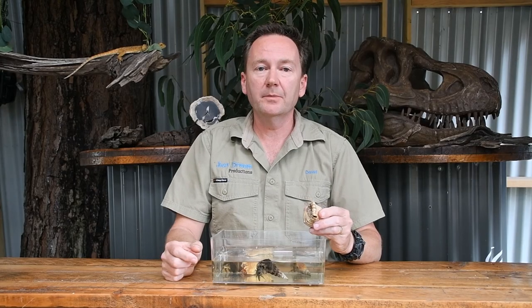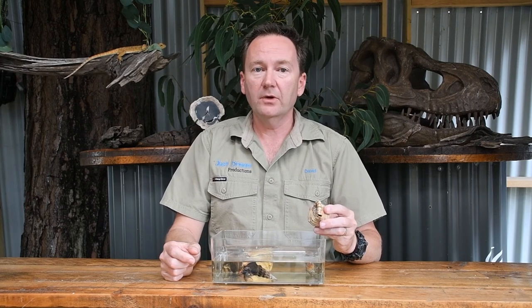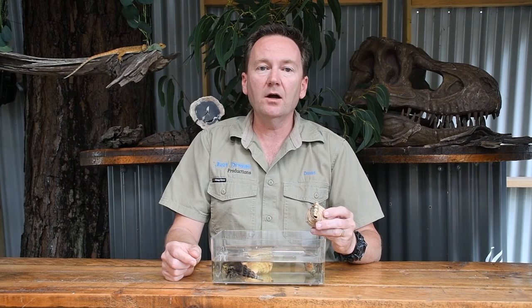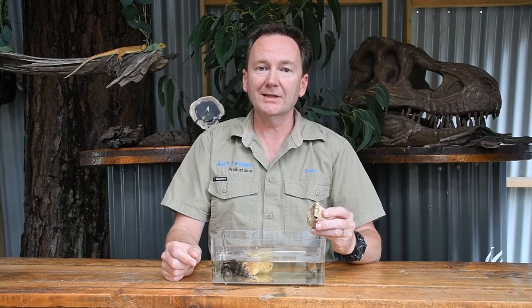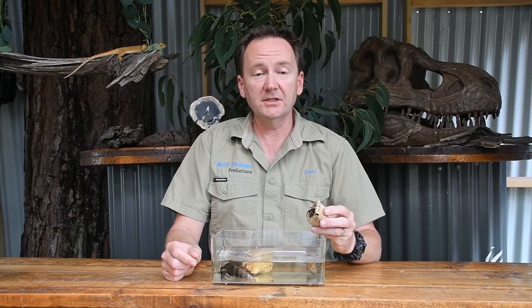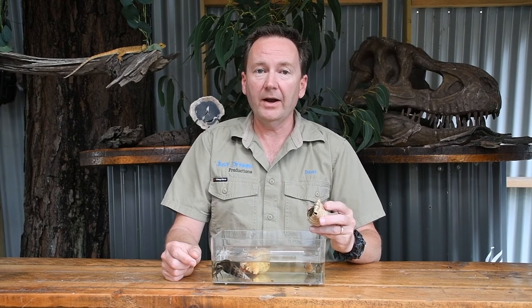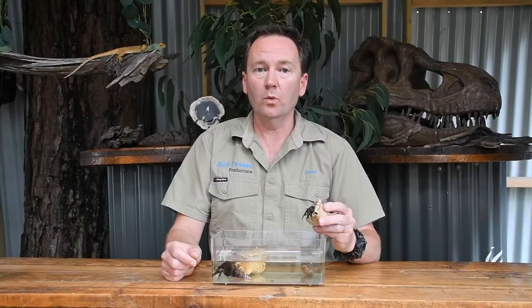Some fun facts about hermit crabs: they are quite different to other crabs. They have quite a long body and those rear legs are quite small and not very good for walking — they mostly use those back legs to hold onto the shell. Also, their name suggests they like to live alone, but they are actually quite a social crab and can be found in groups of up to 100.